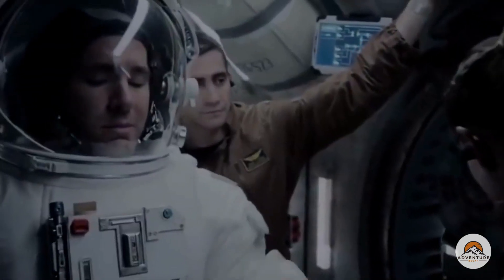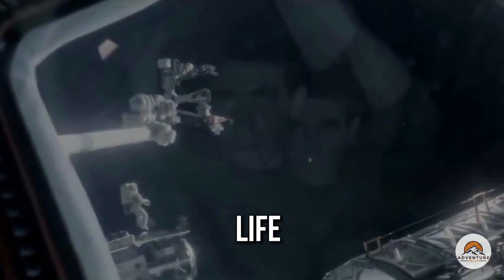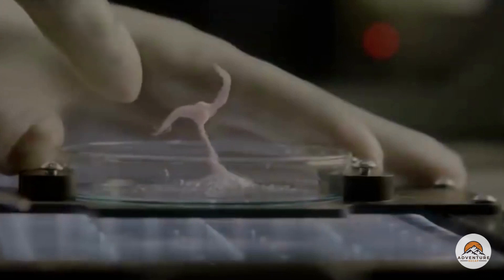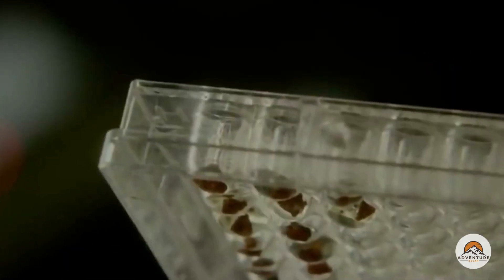Welcome back to the channel! Today's recap is about a 2017 American sci-fi horror film named Life. The movie follows the journey of a six-person international space station crew that discovers the first evidence of alien life on Mars. When the team conducts their investigation, the quickly developing life form reveals itself to be significantly more clever and frightening. Spoiler ahead — watch out and have fun!